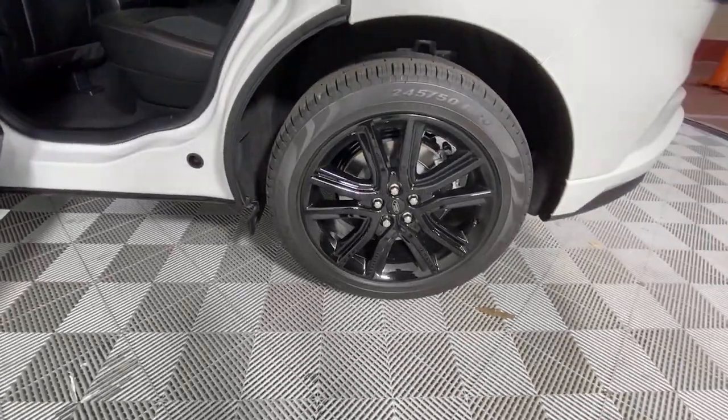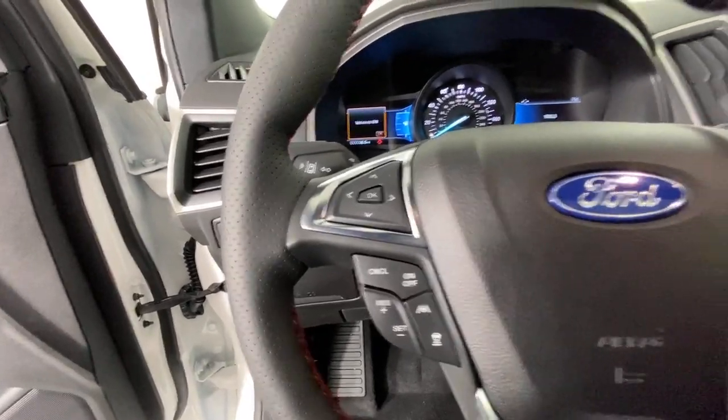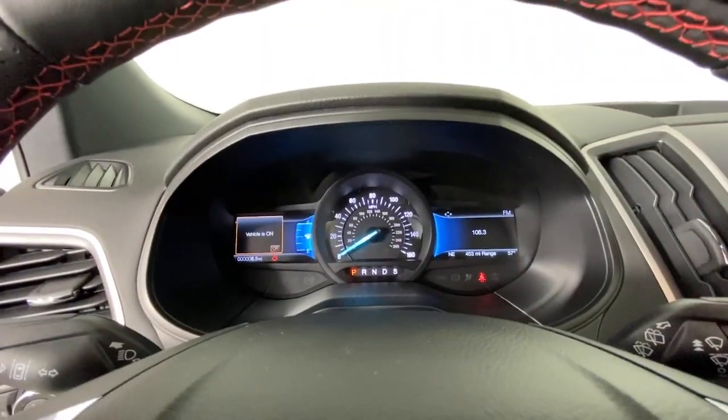These are just some of the great options this vehicle comes with: panoramic roof, keyless entry, power liftgate, electronic stability control, trip computer, power windows, bucket seats, four-wheel disc brakes, and power steering.